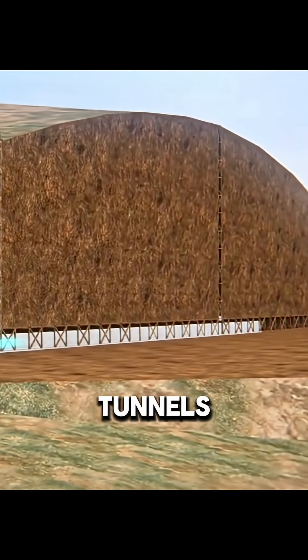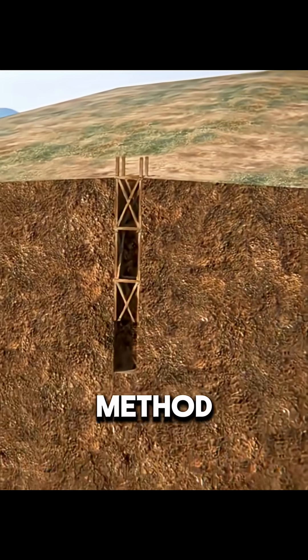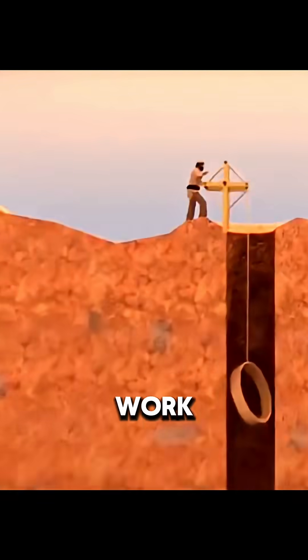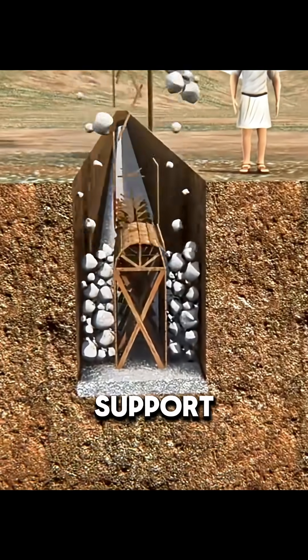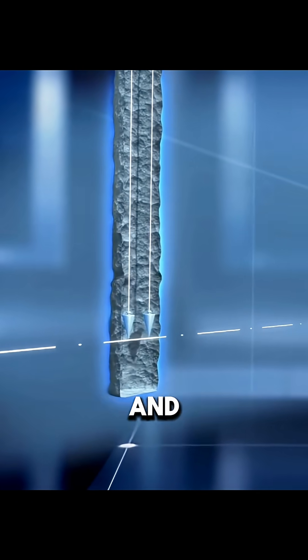The Romans also dug tunnels to bring spring water into the city. Without machines, they invented the shaft method: every 30 meters, they dug a vertical hole so different teams could work at once. The shafts let in air and light and made it easy to remove rock. Inside, they lined the tunnels with waterproof mortar and used wooden arches for support. To stay straight, they hung plumb lines from the shafts to check direction and slope.